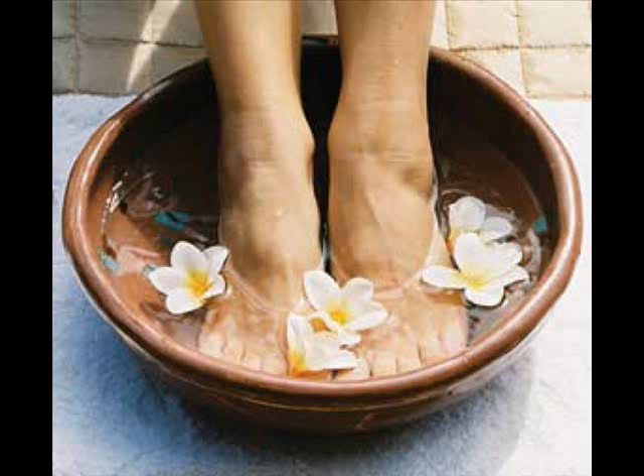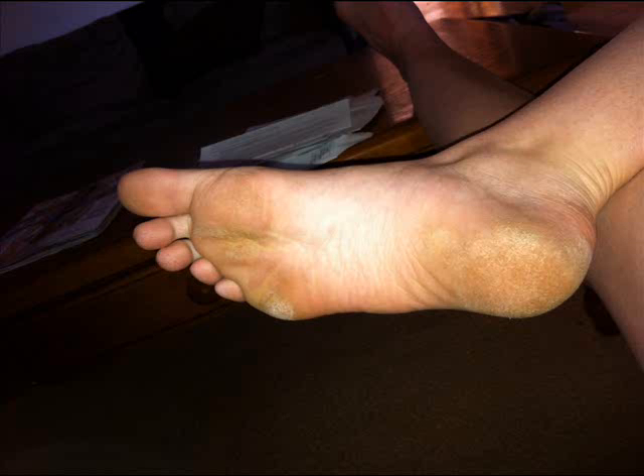Conditions like eczema, psoriasis, thyroid disease, and diabetes can also contribute to this problem. Some of the signs and symptoms of cracked feet are red or flaky patches, peeling skin, itchiness, bleeding from the cracks, and pain.